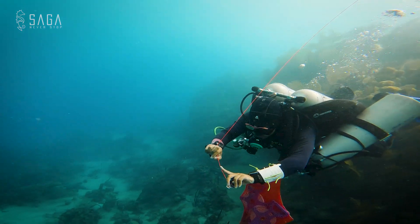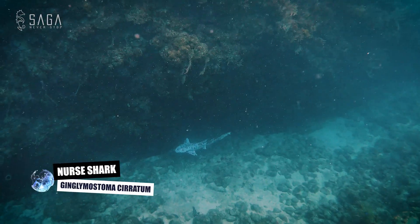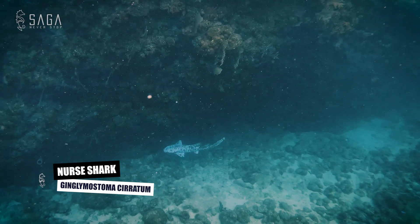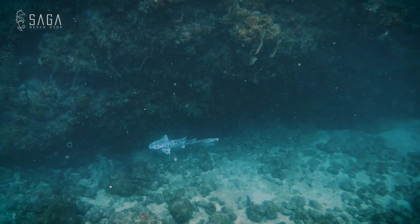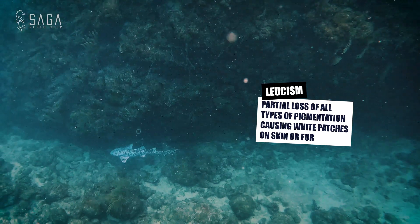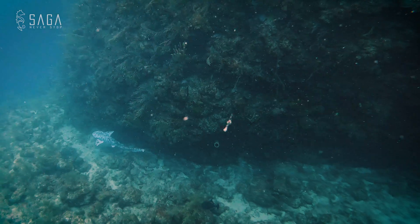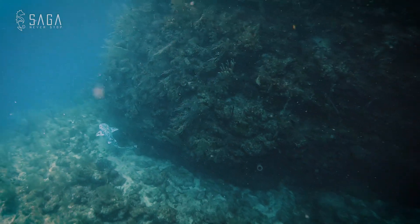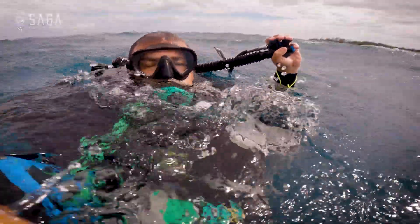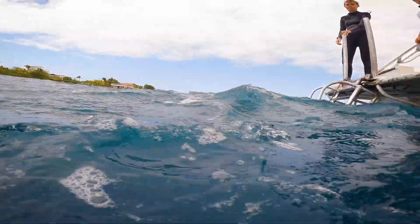On the final moments of our last decompression stop, we get a surprise visit. Cookies and Cream is a leucistic nurse shark. Leucism is a skin condition that results in the partial loss of pigmentation — it's a rare condition, making Cookies and Cream something of a local celebrity around here. What an amazing reward from Mother Nature for all the hard conservation work.